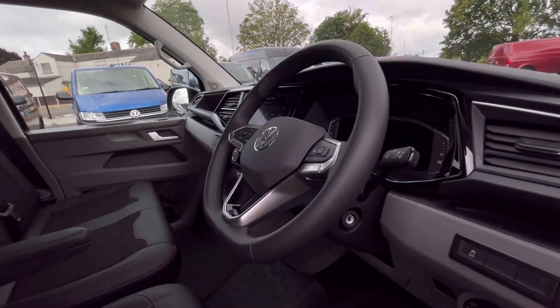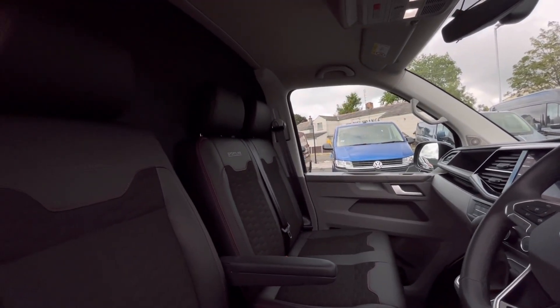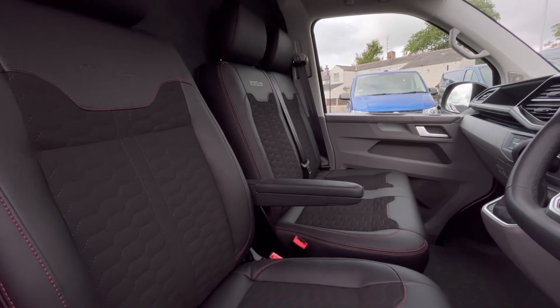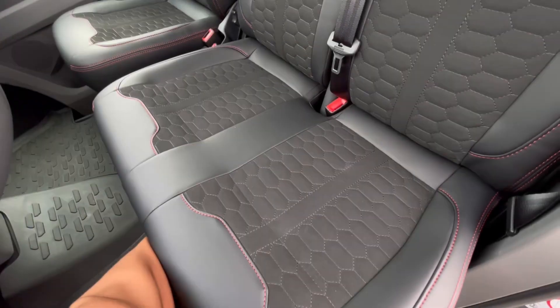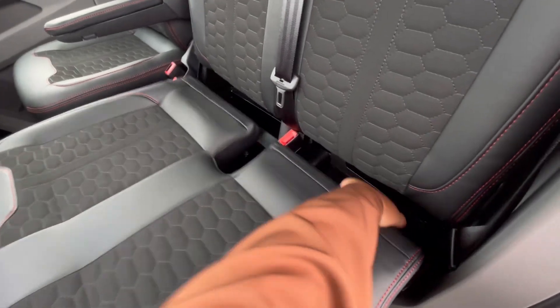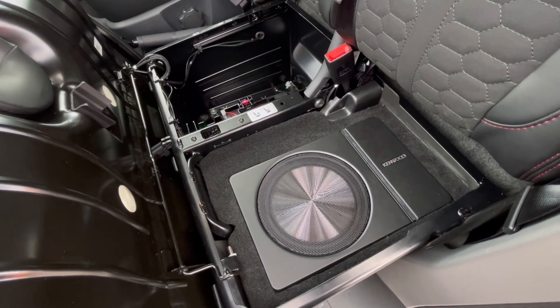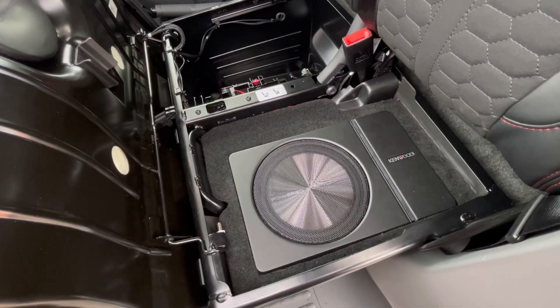As we access the front of the van, we have that comfortable interior, jam-packed with fantastic features. Starting off with the driver's seat which is fitted with an armrest, offering you and your passengers a relaxing driving experience. It's easy to pull the seats back and you'll notice underneath we do have our Kenwood speakers — if you love listening to your own music, this is the perfect way to elevate your driving experience.